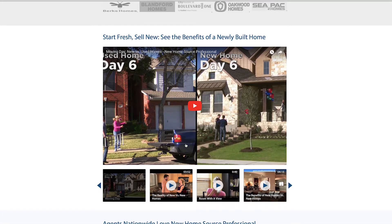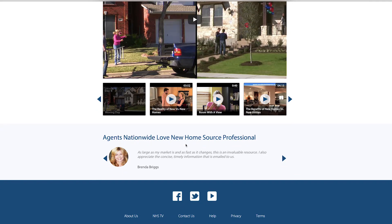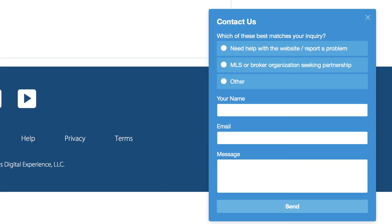Below that we have videos about new homes and testimonials from people who use the site. Near the very bottom, there are quick links to helpful pages like About Us, New Home Source TV, Help, and the Privacy and Terms section. If you ever need help or have questions, feel free to use the Contact Us button — click the Open Contact Form link to type in your questions.